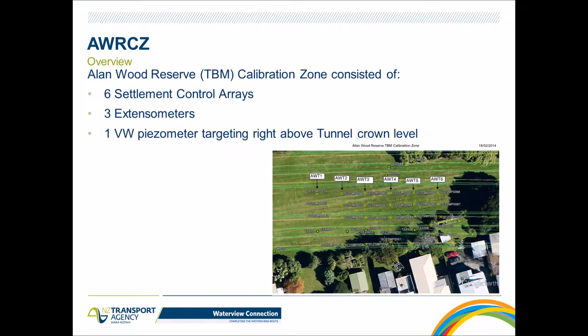The Allagood Reserve TBM Calibration Zone consisted of three settlement control arrays, three extensometers, and one built-in vibrating wire piezometer targeting right above the tunnel crown level. The reason for setting up this calibration zone was to optimize the TBM drive parameters — not only to minimize effects, but mainly to optimize the TBM operation and grouting activity.